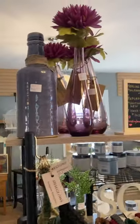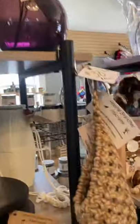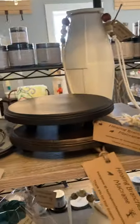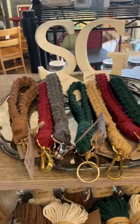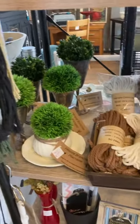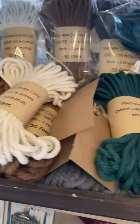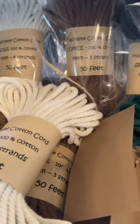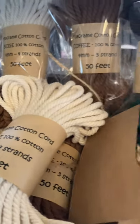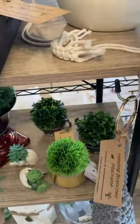Lori's got some really cool stuff. Some of her vases are on sale. She's got risers and a little bit of macrame. And anybody that's looking to get into macrame but doesn't want to spend a million dollars, she's got 50 feet of cord for $7. That's it — $7 for 50 feet of cord.